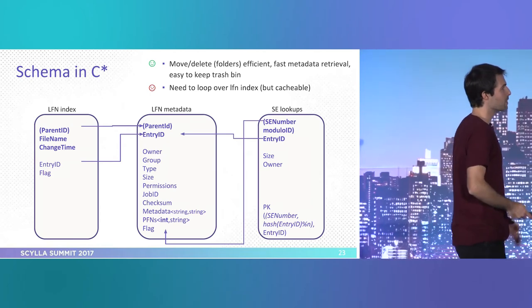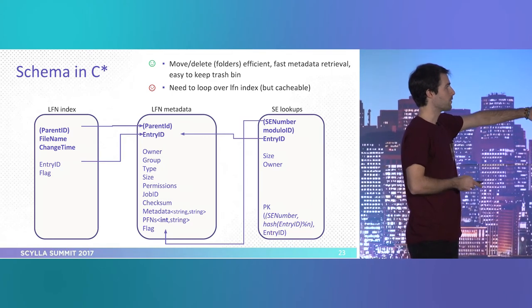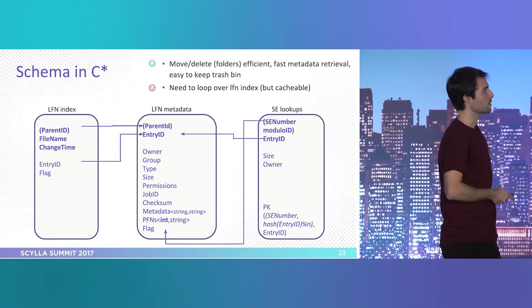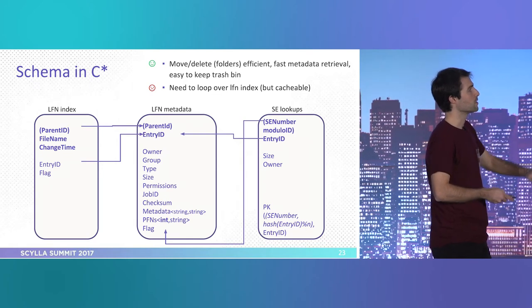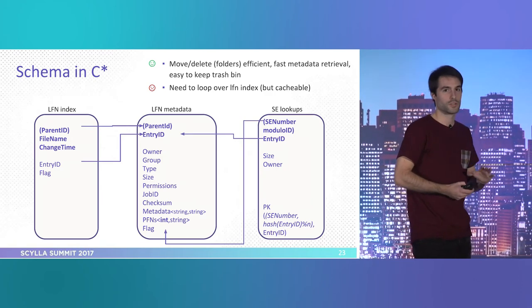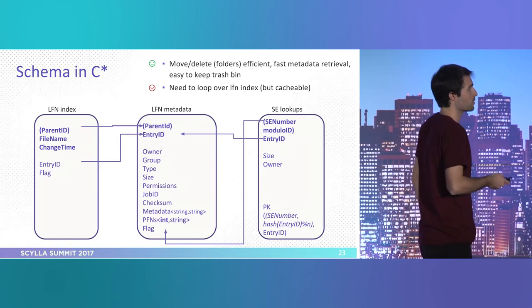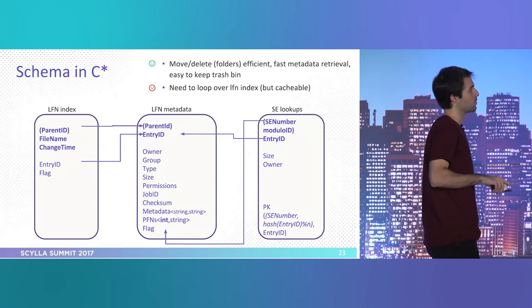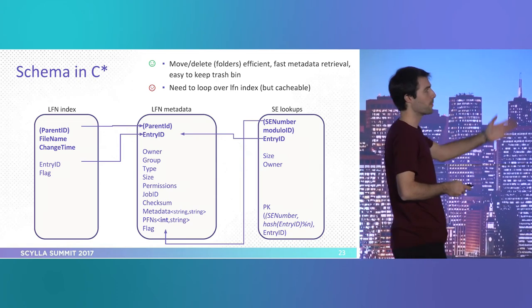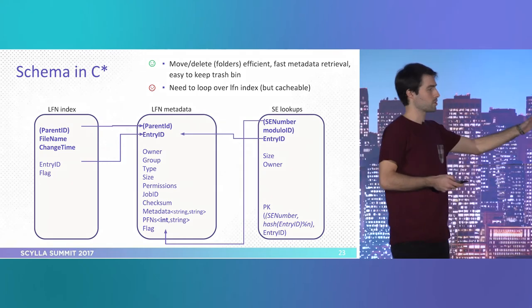After a few iterations we reached a schema where we have an index that holds the hierarchy with identifiers, some other properties, and the file name. Then we have the metadata entries linked through IDs with all the metadata information. And we have an auxiliary table that helps us keep information about storage elements and quotas. We will need to do full table scans on these to recalculate quotas. The downside of this schema is that we need to look up the index every time we access a file, but this is easily cacheable. It allows us to simplify string operations and do fast metadata retrieval.